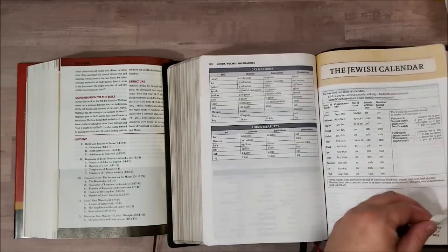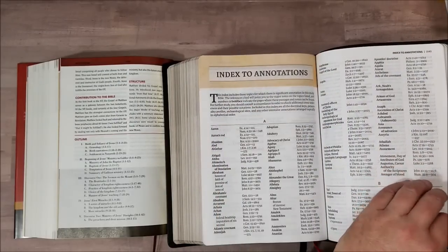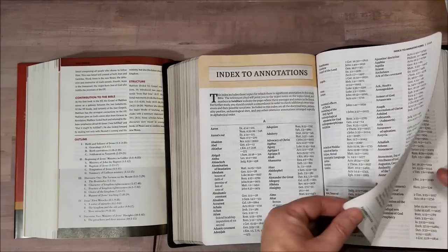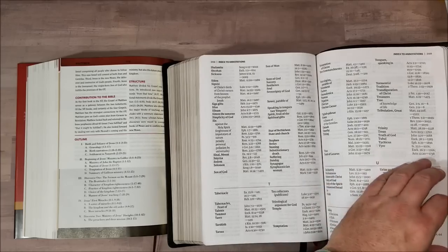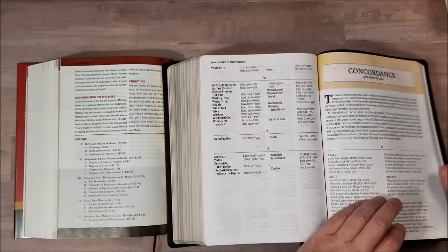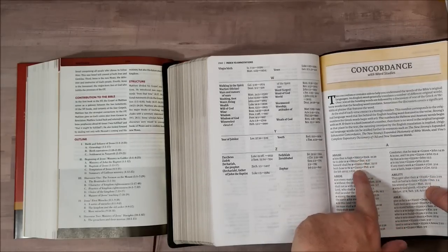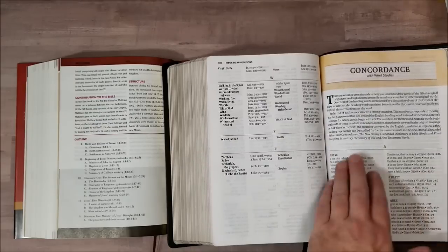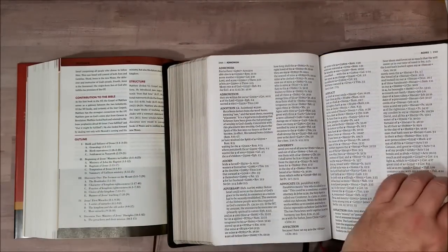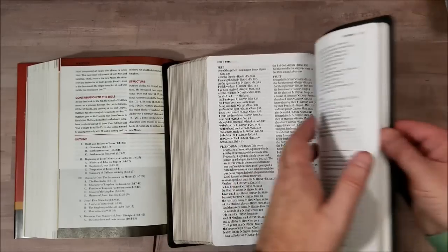There are tables of weights and measures, a Jewish calendar, prayers in the Bible — because you can study the different prayers — and an indexed annotations section. So if you're looking for a topic like the armor of God, it tells you the reference and the page number. Then there's the concordance — this one has a decent concordance with some interesting features: it gives you the word, then the Hebrew Strong's number, and the Greek Strong's number. It doesn't give you the definitions, but you have the numbers you can look up, so that's really helpful. This is a really good concordance for study.